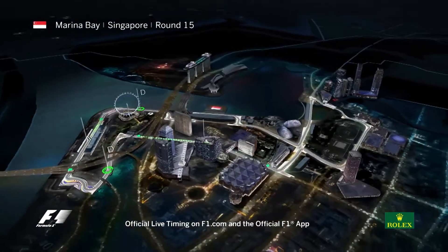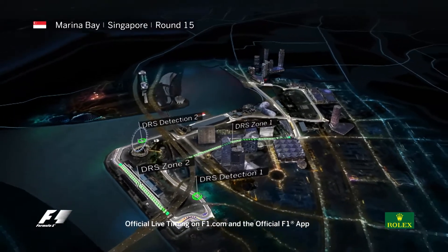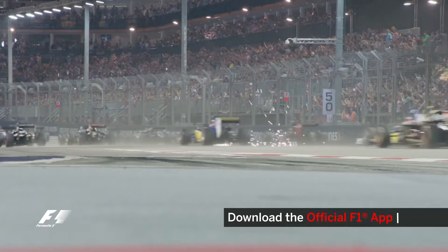The circuit has the most corners of the season at 23, and with drivers working hard in the extreme heat, they can lose up to 3kg of body weight during a race. Let's go on board with Sergio Perez and see what makes Marina Bay so demanding.